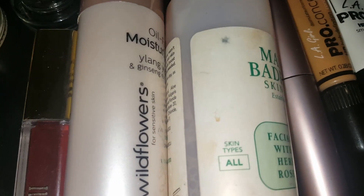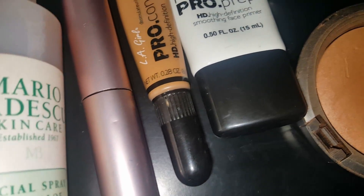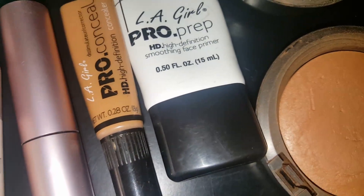I have my Wildflowers Moisturizer by Mario Badescu — that's my facial spray. And I have Too Faced Better Than Sex Mascara.